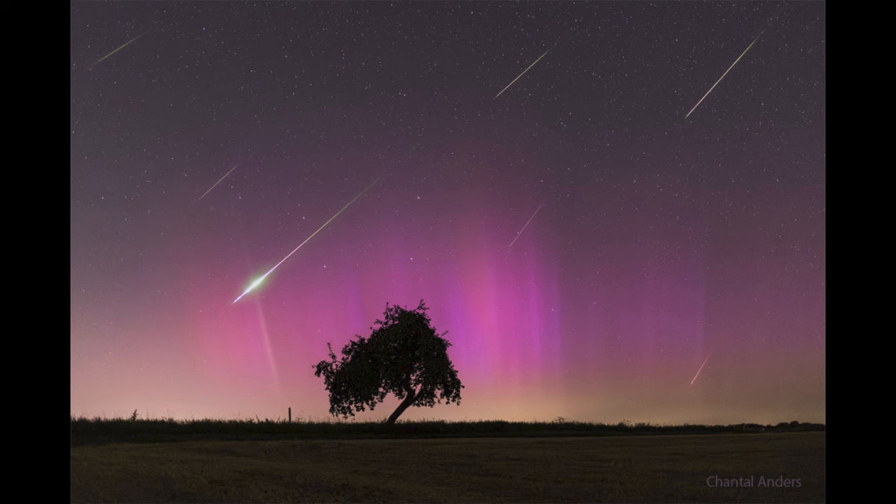Now the comet is nowhere near us. It's heading out to the outer solar system, but the debris is still left behind and continues to orbit around the Sun just as the comet does. So when Earth goes through the orbit of the comet we pick up some of that debris. It strikes Earth's atmosphere at high speeds and those particles vaporize in the atmosphere.